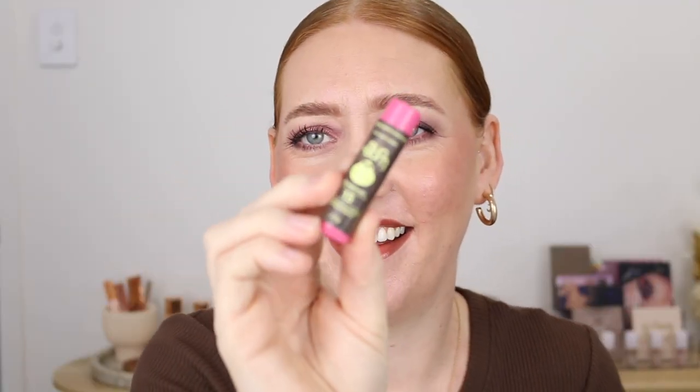From Sun Bum I've got the Mineral Tinted Face Lotion SPF 30, and they also gifted some SPF 15 lip balms in pomegranate and mango. This tinted sunscreen — oh my god it feels beautiful. It's not a super dark tint so I have a feeling this could work really well for me. It feels like Benefit Porefessional primer, just more silky and a thinner formula. It is fragrance free, vegan, cruelty free, and gluten free.